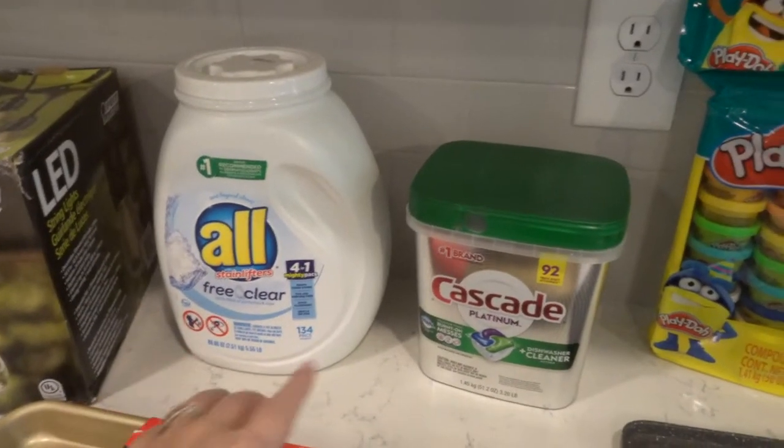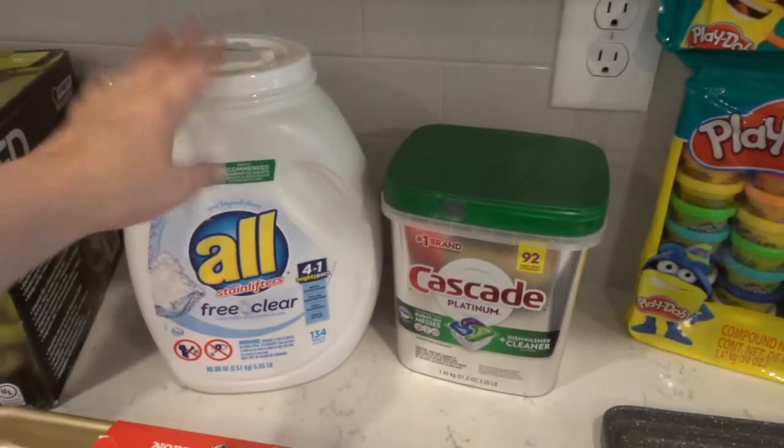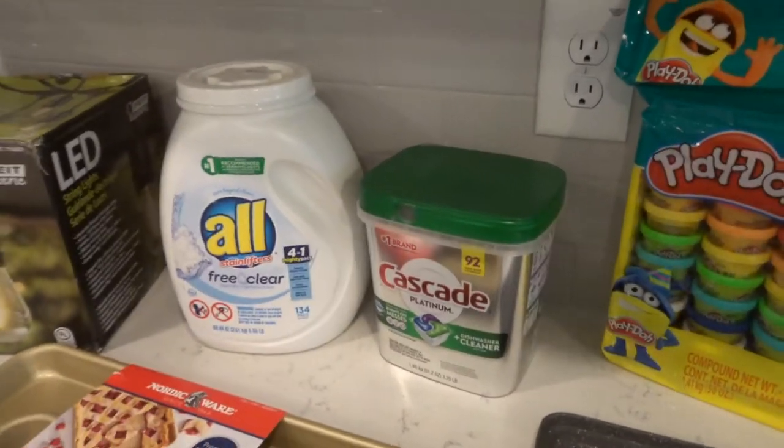So I stocked up on laundry detergent and I stocked up on pods for my dishwasher. I got one of these last time too. I just wanted to have a stock for a while and not worry about it.